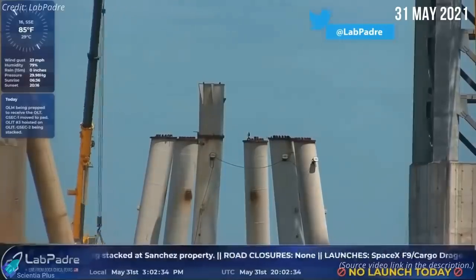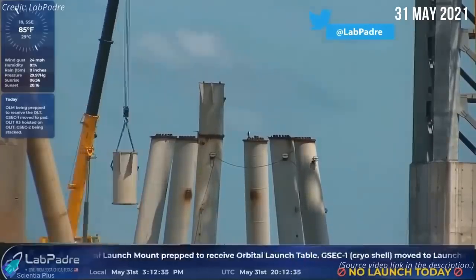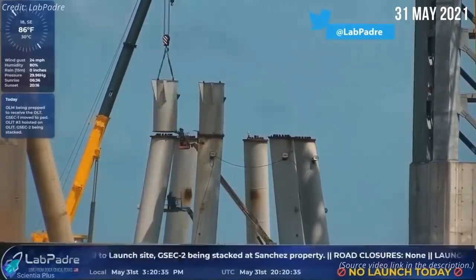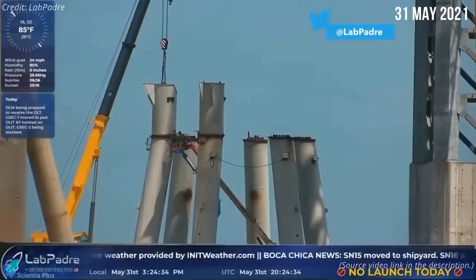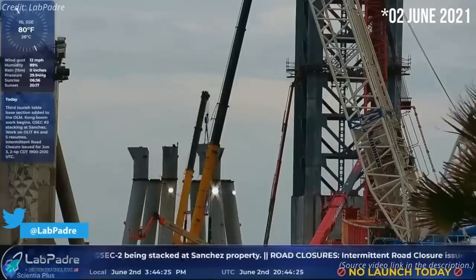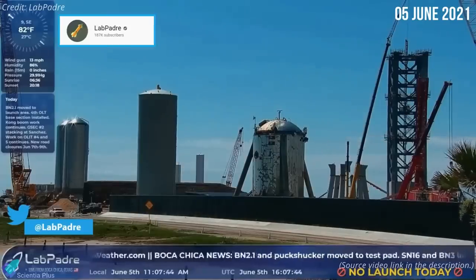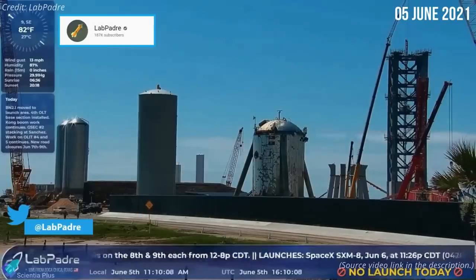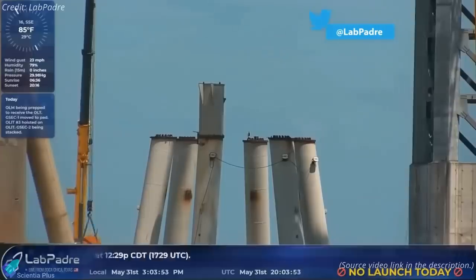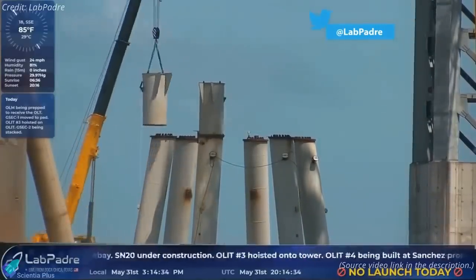The orbital launch mount received all its six leg caps last week. The first two leg caps were installed on May 31st — a crane lifted the caps and gently lowered them onto the launch mount legs, after which workers welded them together. The third leg cap got installed on June 1st, the fourth on June 3rd, and the fifth and sixth on June 5th. As usual, Lav Padre captured the events in high definition through his 24/7 online Starbase cameras. Now that all leg caps are installed, workers will next focus on placing the orbital launch table on top of these structures.